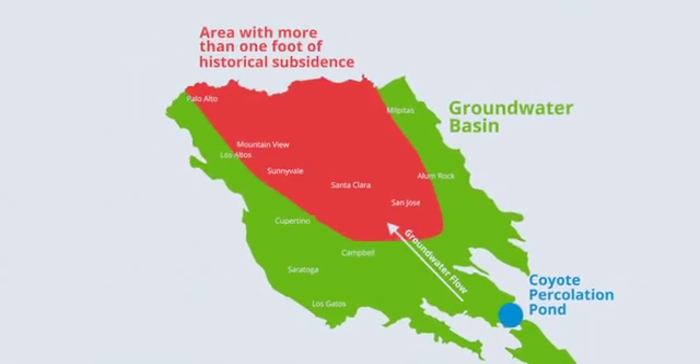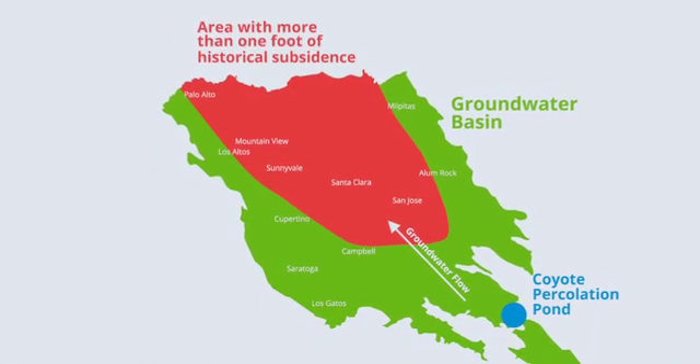This is really important to help us prevent problems like land subsidence and saltwater intrusion that have been problems in Santa Clara County in the past.